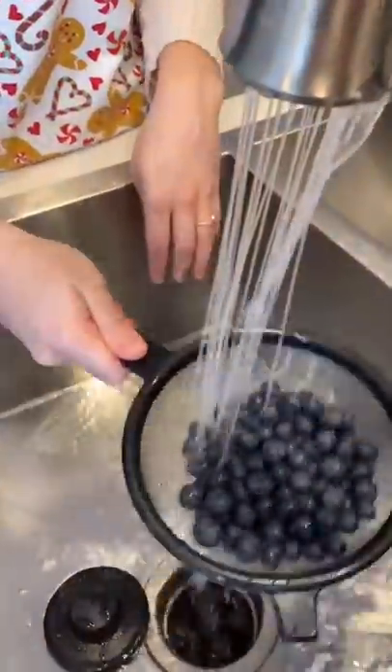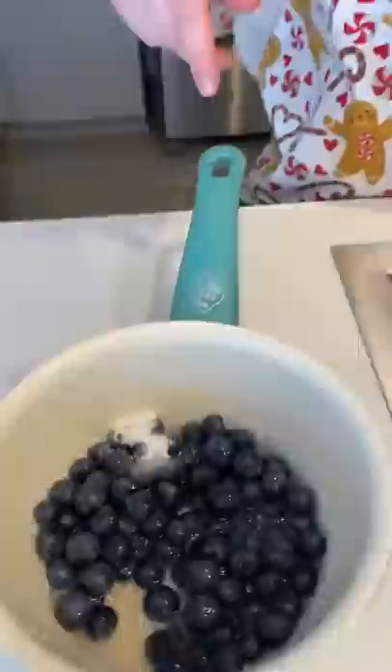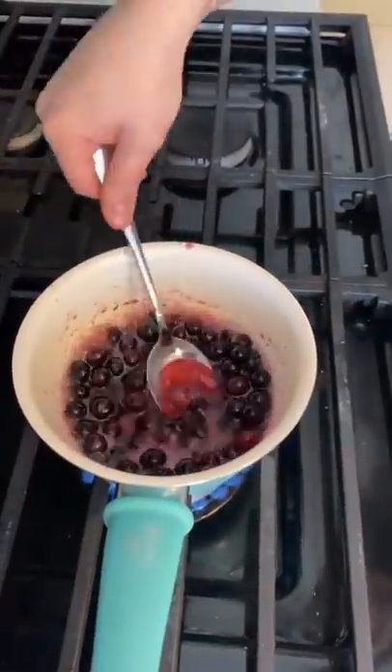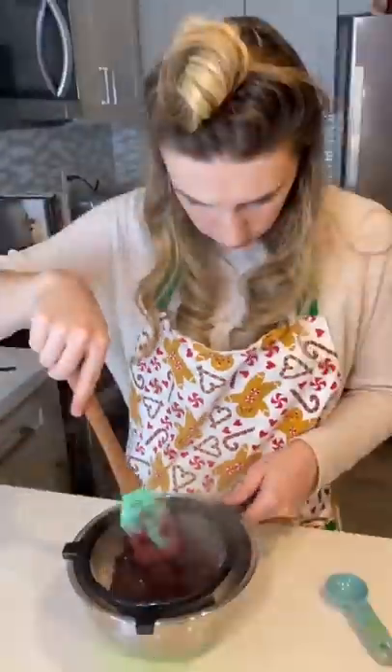I started by making a blueberry reduction sauce. After washing the blueberries, I added two teaspoons of sugar, the juice of half a lemon, and three tablespoons of water to a pot set to medium heat. I let the blueberries simmer until they had essentially deconstructed. Then I strained the mixture to get all the blueberry pulp out.